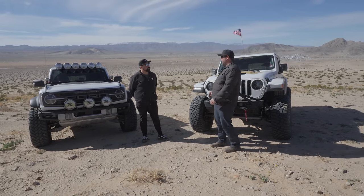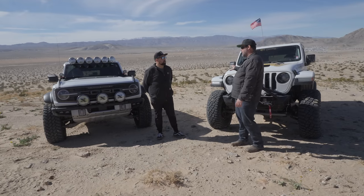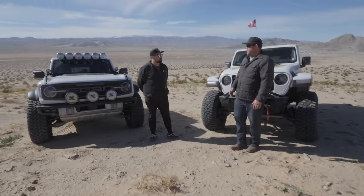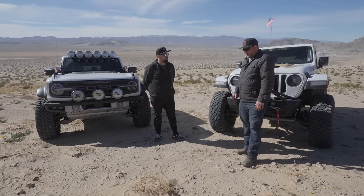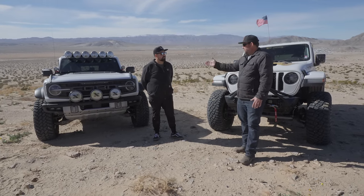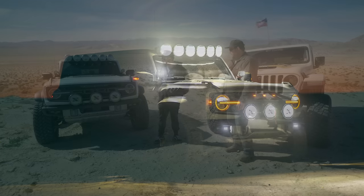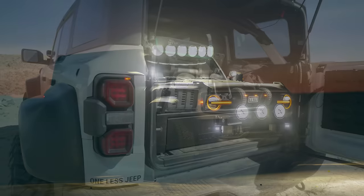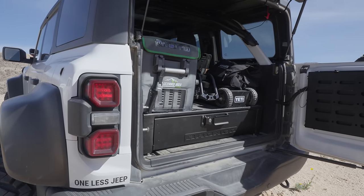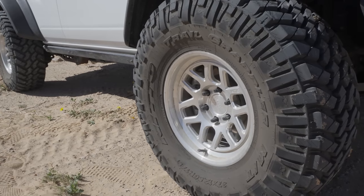These two vehicles are very equally priced. This one was $88,000 out the door with the options I got, and the Raptors are right around $90,000. But there's a big difference in the two. Mine is basically as it is out of the box — the only things I've done are the lights, a fridge in the back, the Whipple intercooler tune, and tires and wheels — though they're the same size as stock.